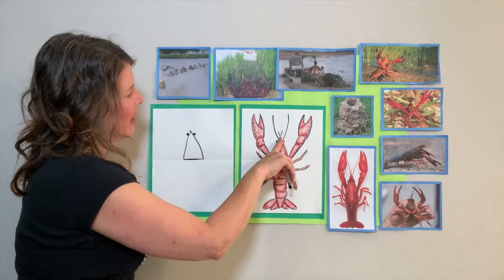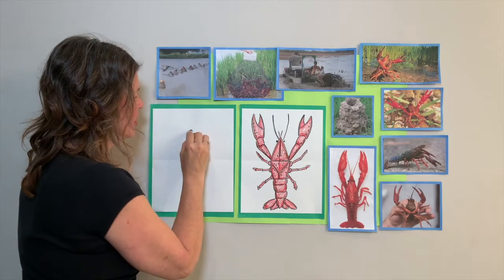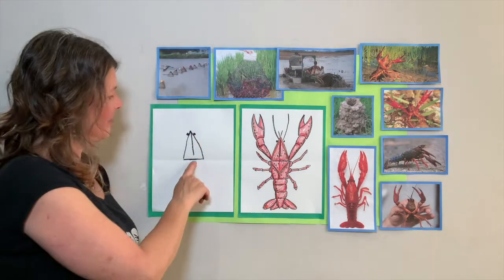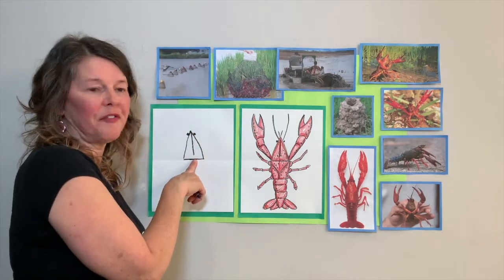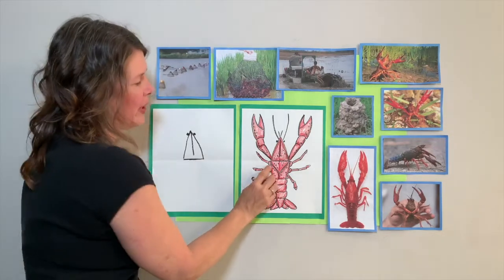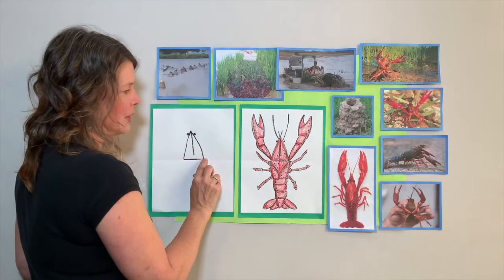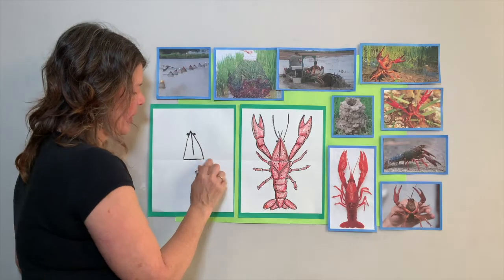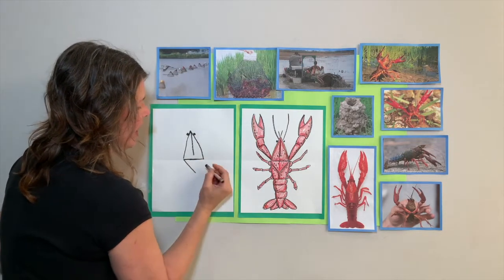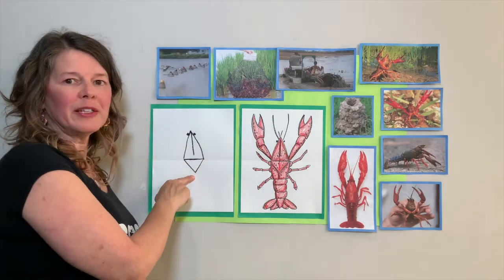Another animal that has compound eyes is a dragonfly, wasp, or bee. From the tip of the nose, I want you to do a little straight line that comes down. Now we're going to make the letter V underneath our little horizontal line - go down on this side and down on the other. It makes a V or an upside-down triangle.